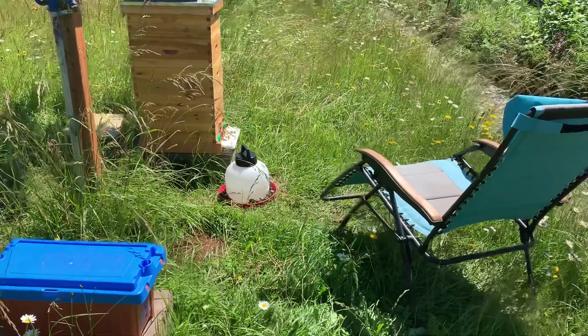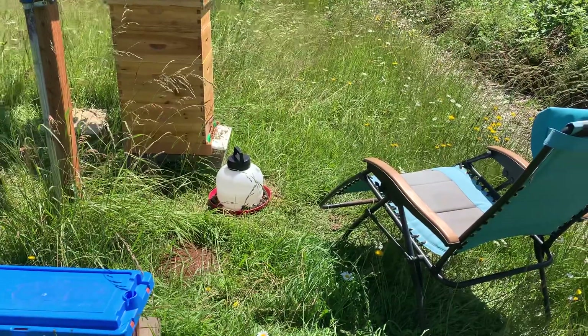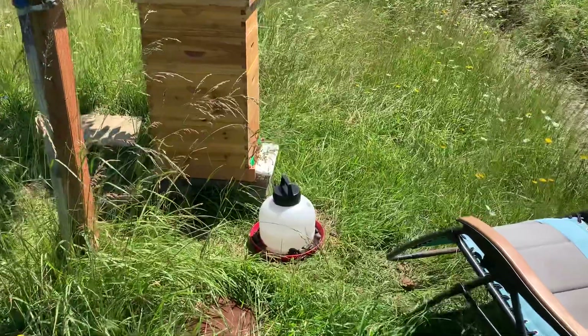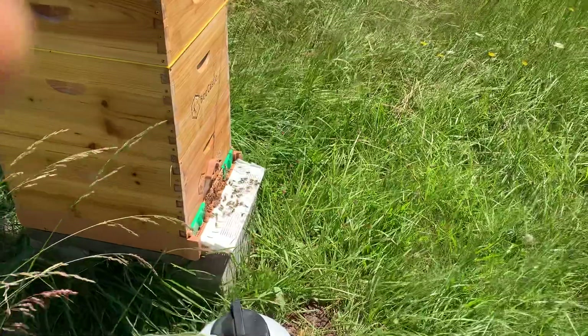Well, it's beautiful weather out here in the Pacific Northwest, southern Washington. The bees are definitely out today. Did a hive inspection yesterday and found three queen cells.